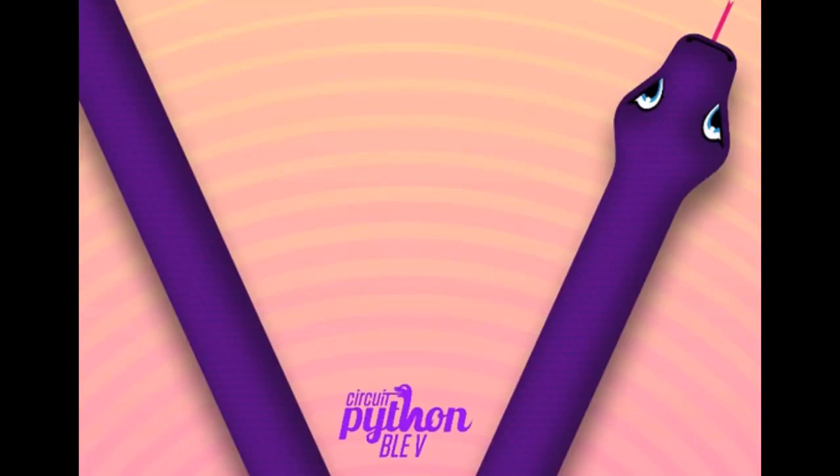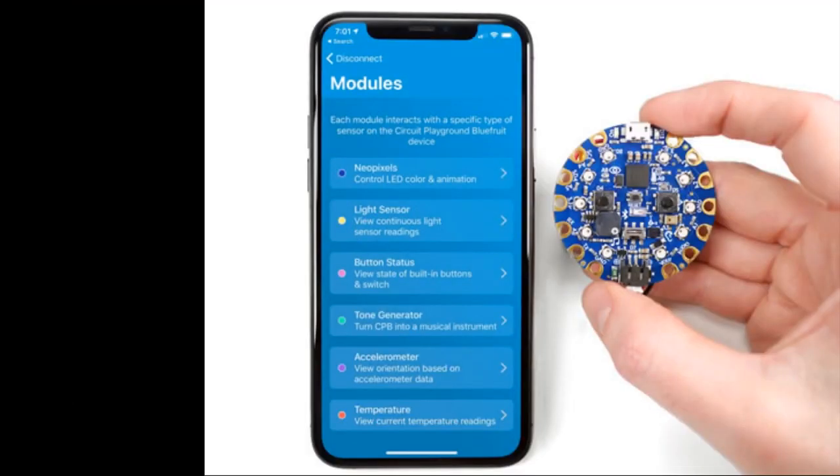CircuitPython 5.0.0 beta 2 is released. This beta proves our initial file system definitions might overwrite existing files, so make sure you back them up before updating. The beta releases are pretty much feature complete at this point and they're meant for testing, so do check it out.